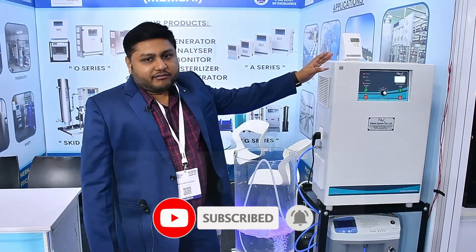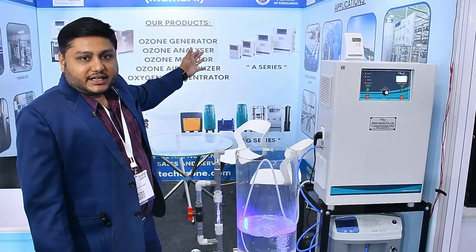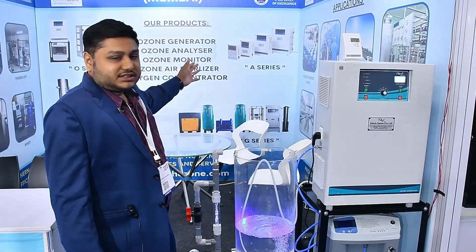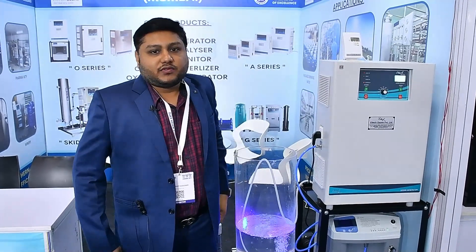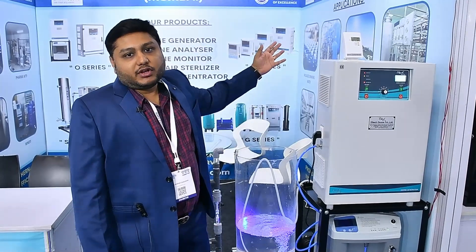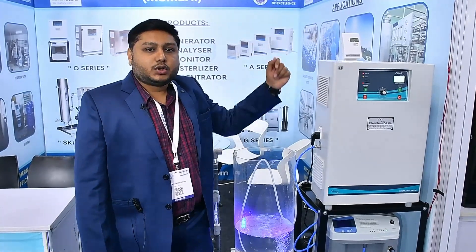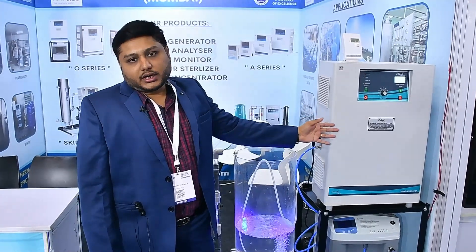We have different types of ozone generators. As you can see here, we have the A series, O series, G series, and skid-mounted ozone generators. The O series uses oxygen as a feed gas, and the A series uses air as the feed gas to generate ozone gas. So this is mainly about our product — the ozone generator.